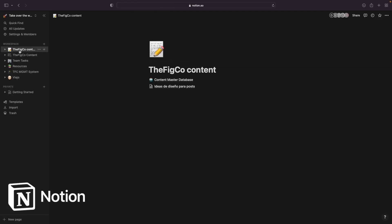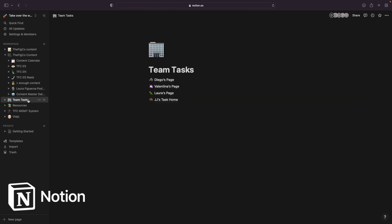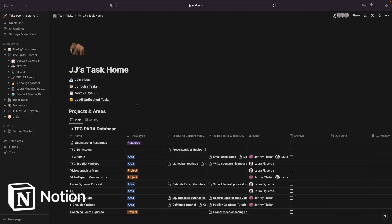Notion is a software we use to manage our content, projects, and tasks for each individual member of the team at the FigCo.